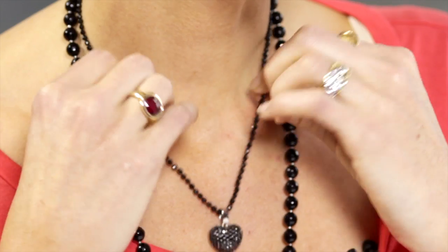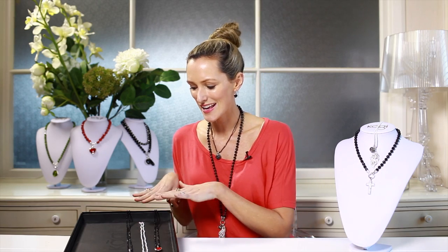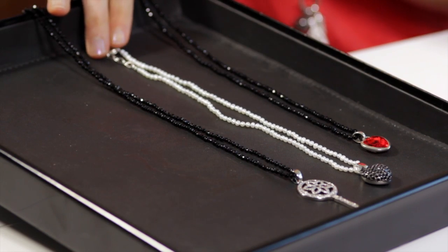Our new super fine necklaces are smaller and finer and really just make such a cute little elegant statement this season. For instance, the one I'm wearing — this little cute one here — this has baby black agate. We also have this in baby freshwater cream pearl as well.